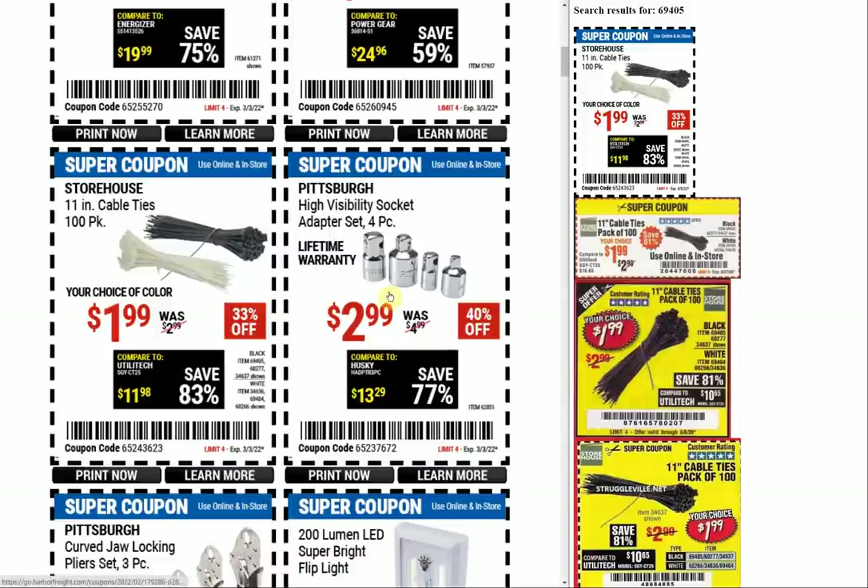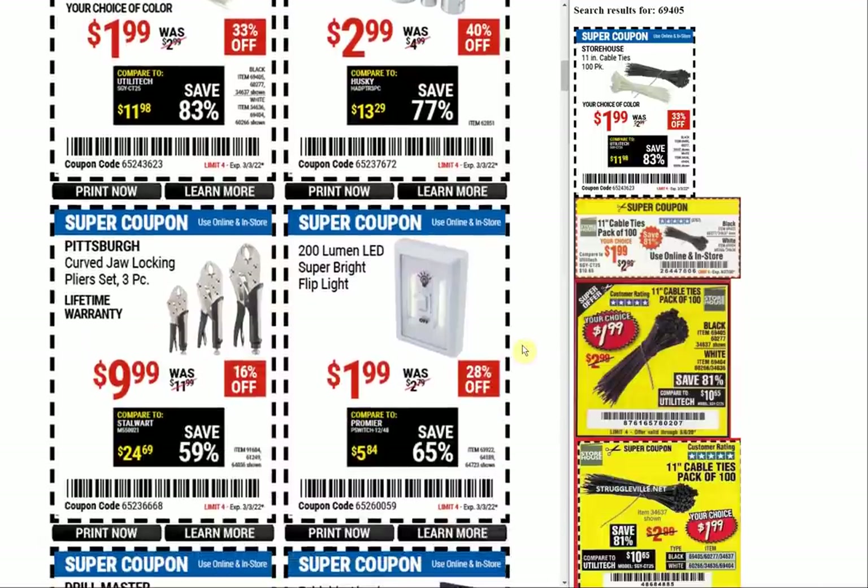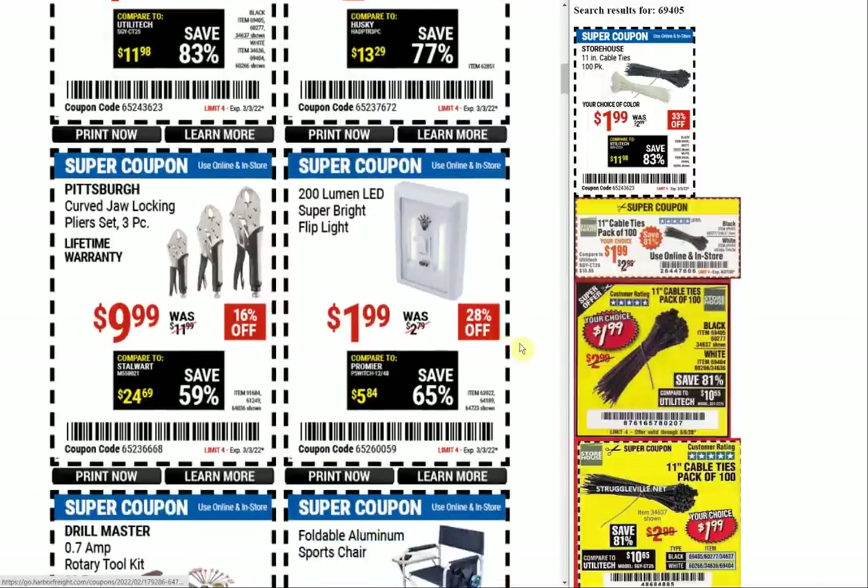The next item is the high visibility socket adapter set. $2.99 is a price we saw all the time — pretty typical, but that's a good item to have if you don't have an adapter set. It's really beneficial to swap between different drives; maybe you want a quarter-inch ratchet but the socket you need is only in 3/8 drive. Whatever the reason, it's good to have a little adapter set like that.